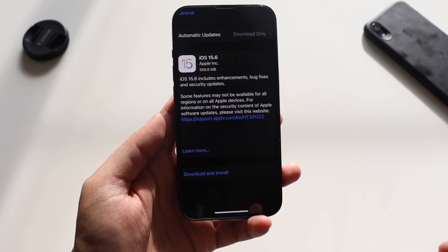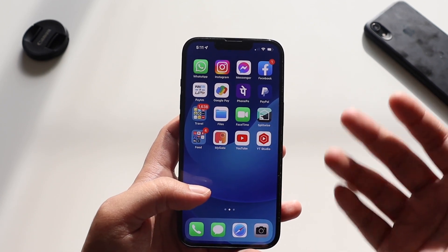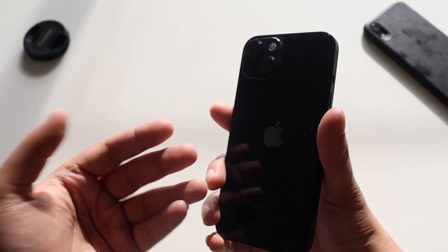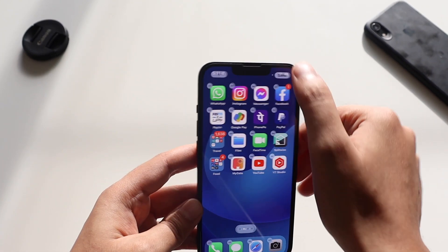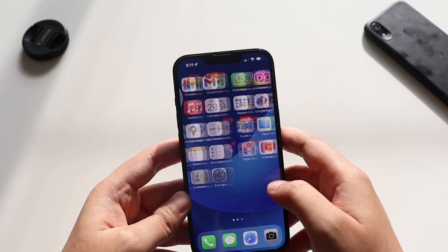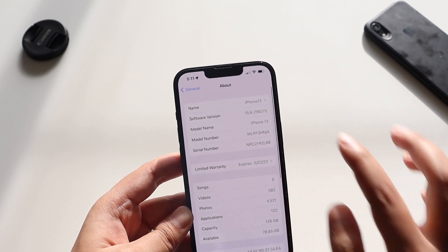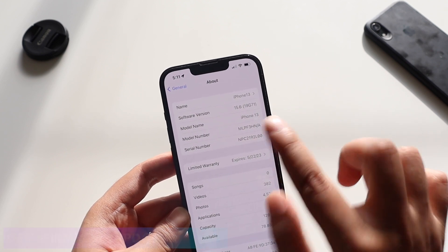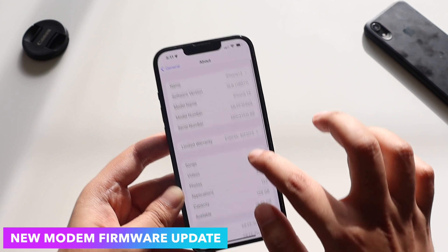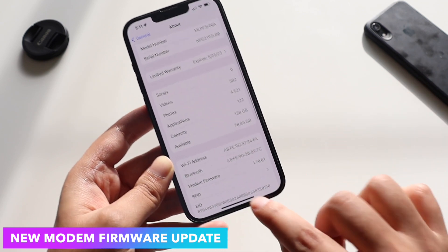iOS 15.6 came in at about 555.6 MB on my iPhone 13 — the size will vary device to device. Without further delay, let me go to General and About: the new build number is 19G71.